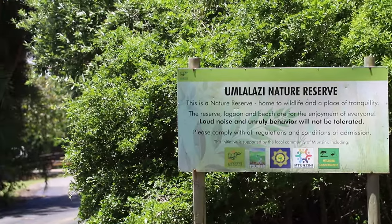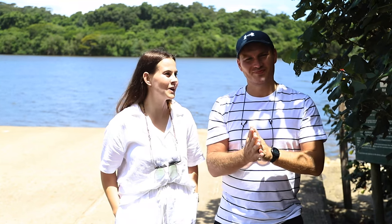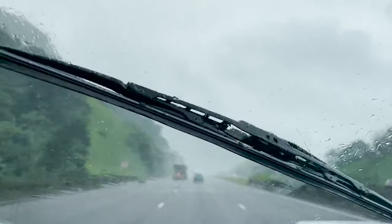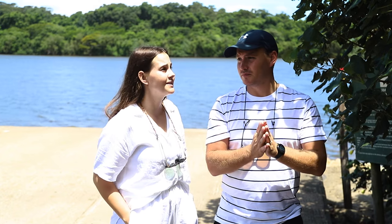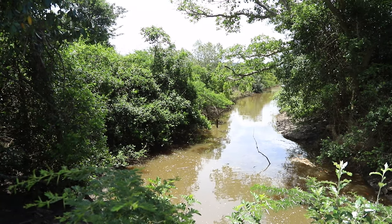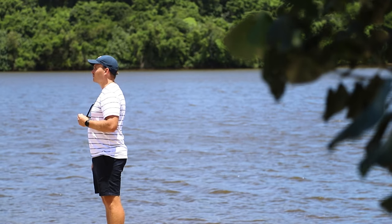Welcome to Umlalazi Nature Reserve! We made it — the long trip is over. We had a nice trip, a little bit of rain, but otherwise really nice and cloudy. Now we are in this beautiful, beautiful area. It's so stunning. It's a bit of bush and beach combined at the moment, as you can see behind us.